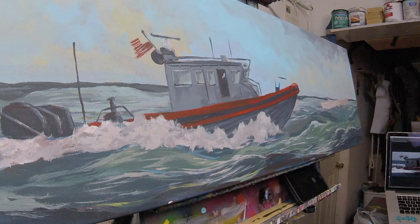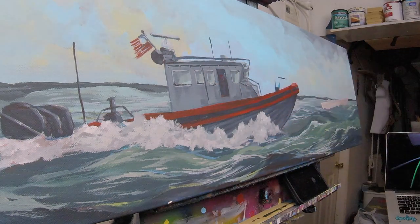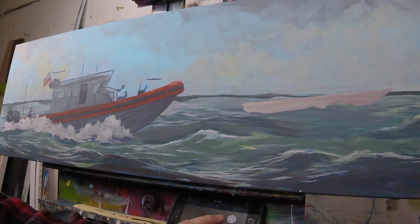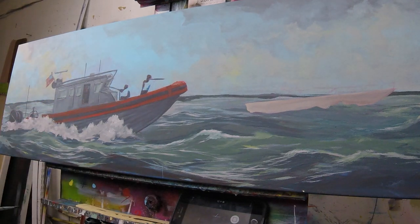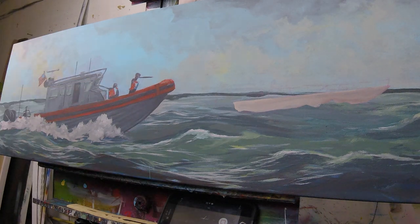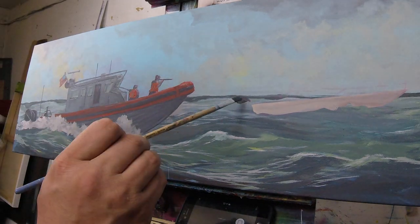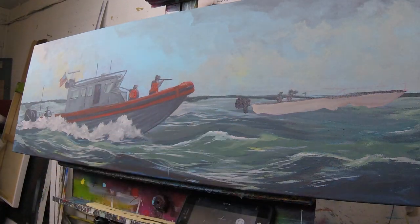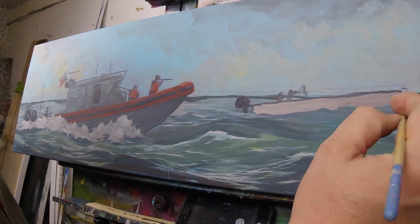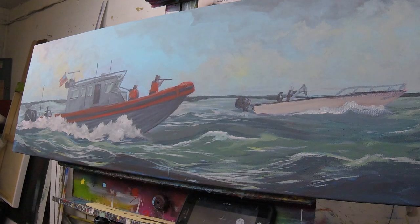What do you guys think of these time-lapse videos showing the process of how the paintings are painted? Leave me a comment below. Normally my vlogs are a little more personal and lively, but I think these are fun too — showing the process from start to finish. The voiceover gives you a little bit of insight into what the process is, but let me know.